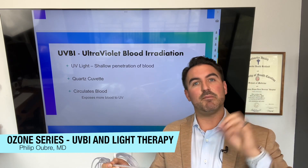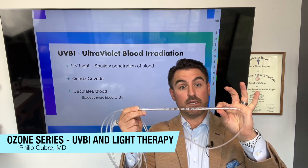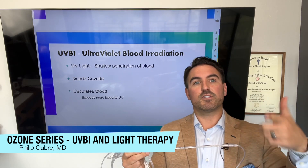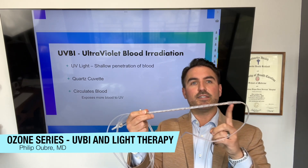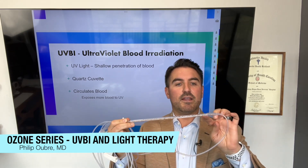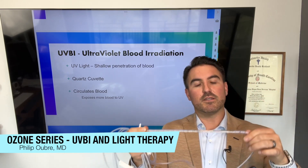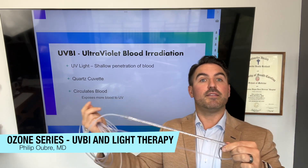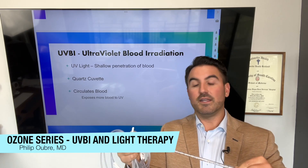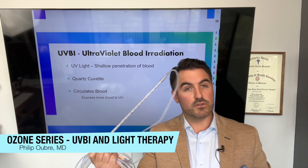Blood is thick, so ultraviolet light can only penetrate millimeters down — this cuvette is millimeters thick, not a centimeter. Without some spiraling or spinning mechanism, you couldn't radiate all of the blood. As the blood passes through the cuvette, multiple points interrupt and spin it, constantly exposing new blood cells to the ultraviolet light. When infusing blood back into the patient, it spirals through the light once again. With high-dose ozone, you get four different passes through the ultraviolet light.